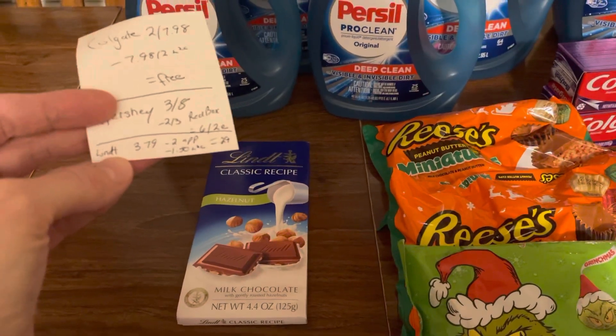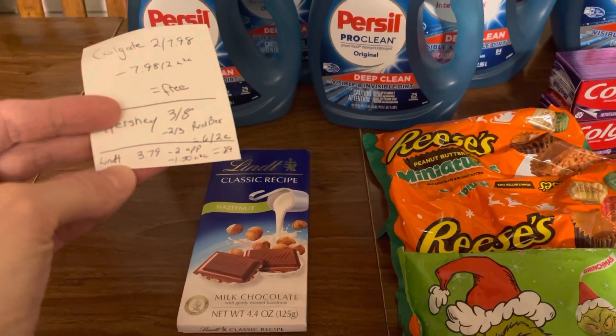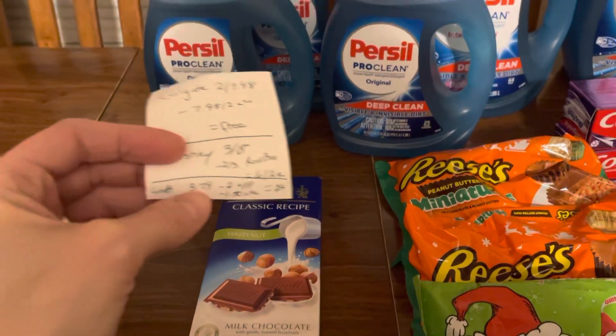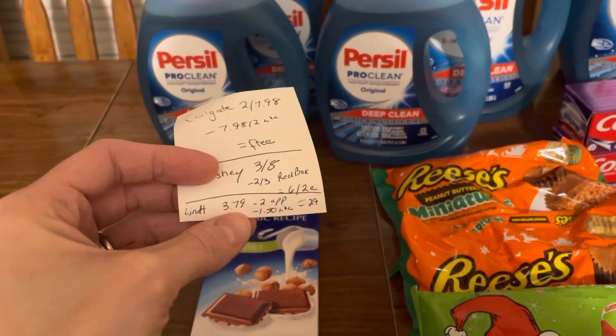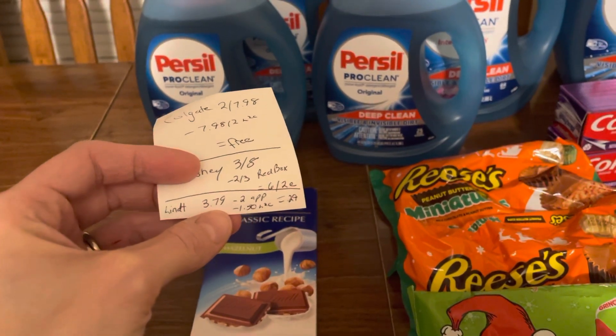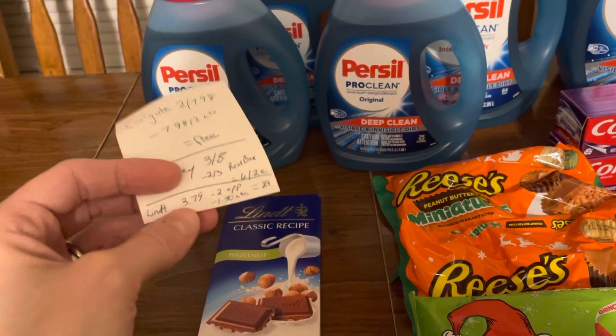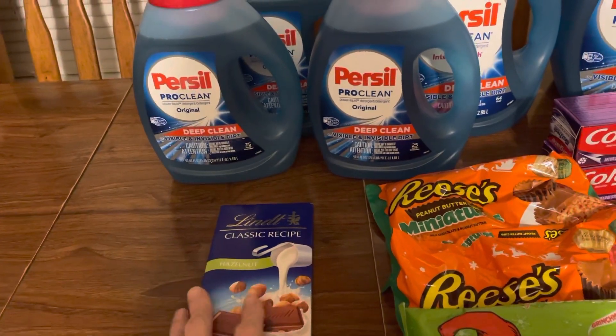I actually found this stuff — I looked all over the place for it a week or so ago. This Lindt chocolate bar, it's $3.79, and it was on the end cap by the cards. I had a $2 off any app-only coupon and then $1.50 off any Lindt. Those are both CVS coupons. They work together, making it only a cost of $0.29. So that's going to be a stocking stuffer.